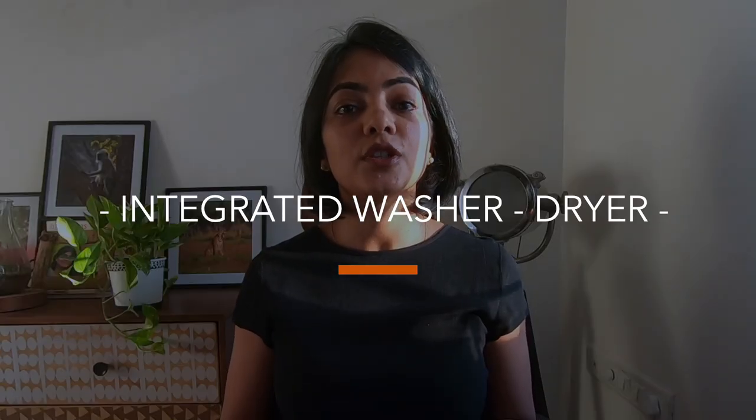Now if you're considering purchasing a washer-dryer combination, you need to make your decision based on the drying capacity and not just the washing capacity — that is if you are planning to use drying every single time during your cycle. Typically a washer-dryer comes in various different sizes and manufacturers will mention what is the capacity for washing as well as what is the capacity for drying.